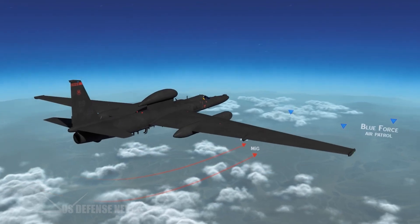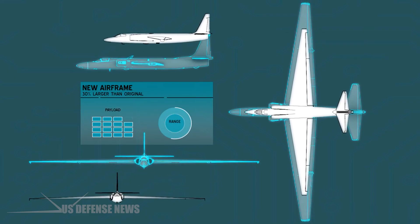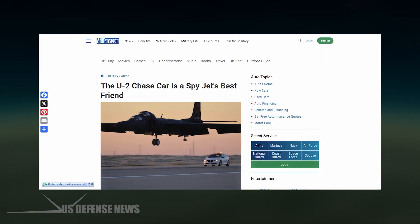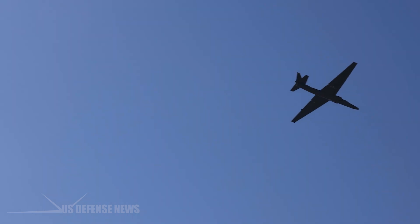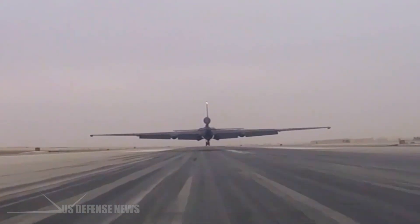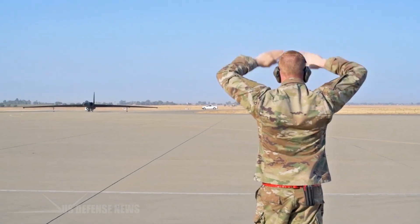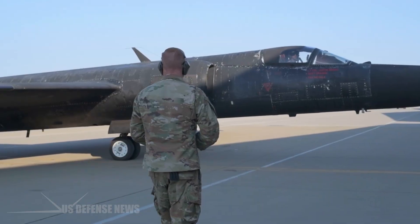To achieve this performance, engineers made the U-2 as light as possible, designing it like a powered glider with long, unswept wings spanning 104 feet and a pencil-thin fuselage. The weight savings from this unusual landing gear arrangement are substantial — by eliminating traditional gear bays and the associated structural support, designers reduced the U-2's gross weight considerably, allowing it to carry more fuel and equipment to extreme altitudes. However, this design choice created a landing challenge that has persisted for seven decades.